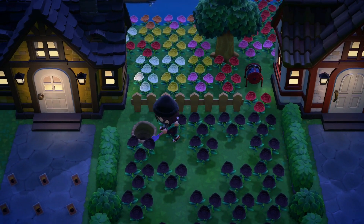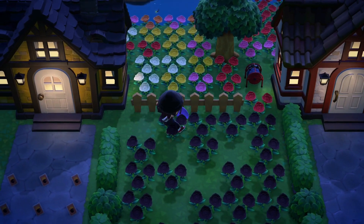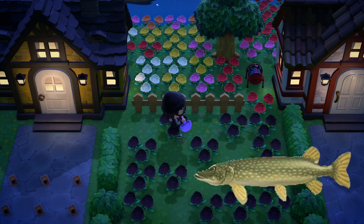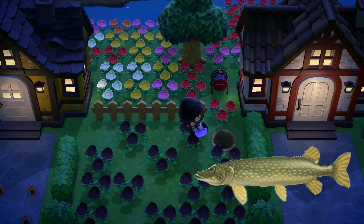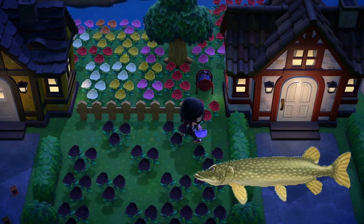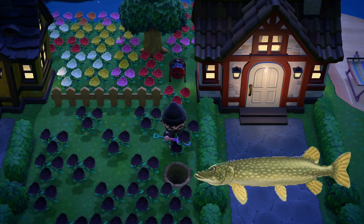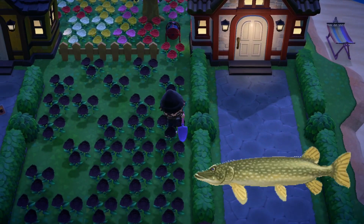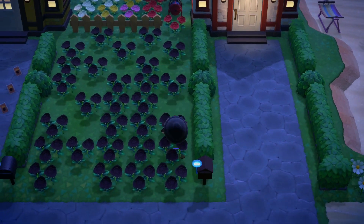To start off with things that are leaving from the month of June into July, so you won't be able to catch these until they come around again. We only have one thing and that is the pike. The pike was a fish you can find in the river, it's a shadow size of large, and the time for this was all day. If you haven't gotten this one yet, I would suggest getting it now since it is going to be returning in March, which is quite the distance away. So if you are trying to complete your critterpedia, you might have to wait a while until this one comes back if you're missing it. That's the fish that's leaving for the month.